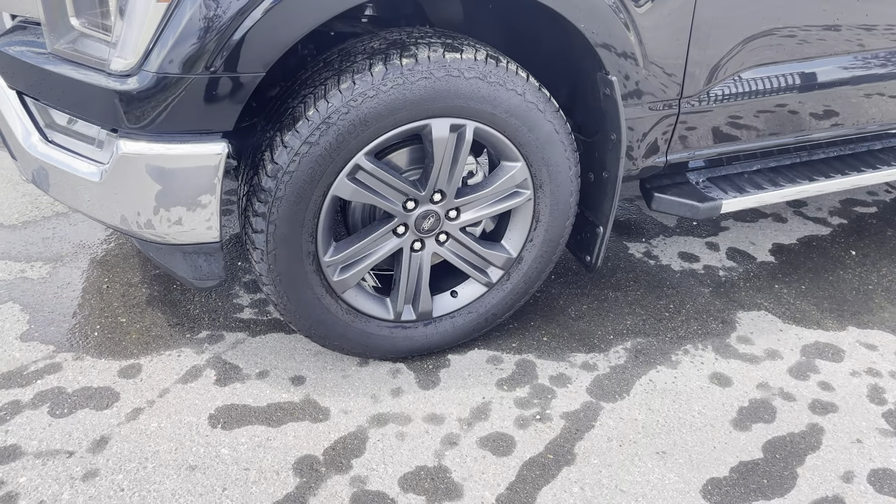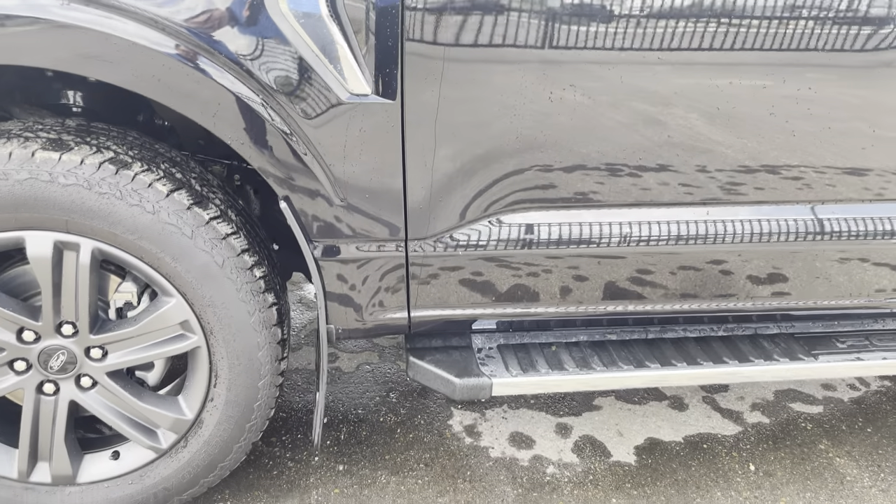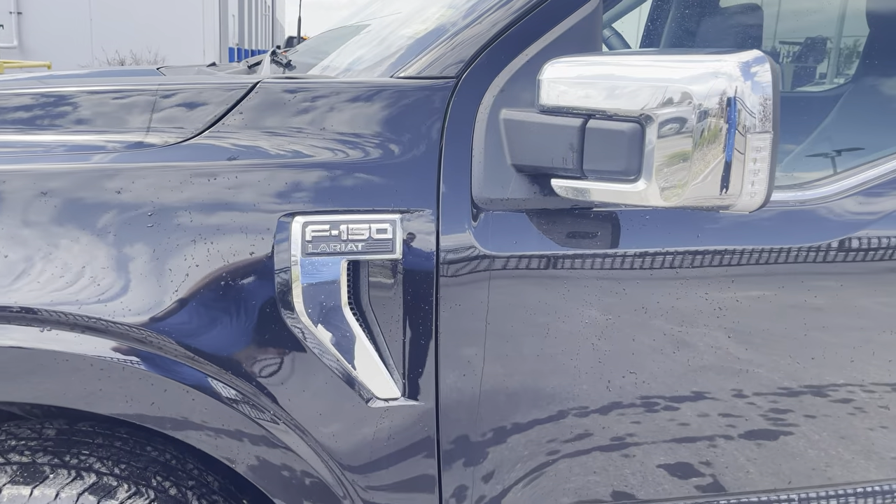Upgraded 20-inch aluminum alloy rims look great. Some nice mud flaps there to save your paint as well. You can see the Lariat badging off to the side.